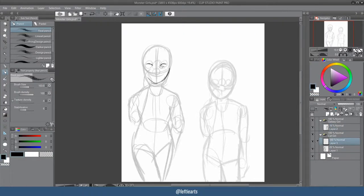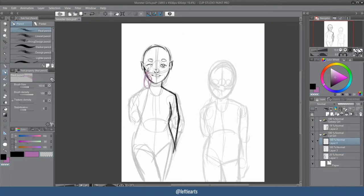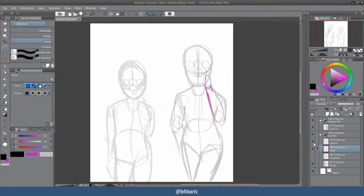So I saw quite a few people doing the monster girl challenge, and I thought I might give it a go. At the time I was having trouble with a piece, so I thought it would be cool to do, and I don't usually join in in art challenges.